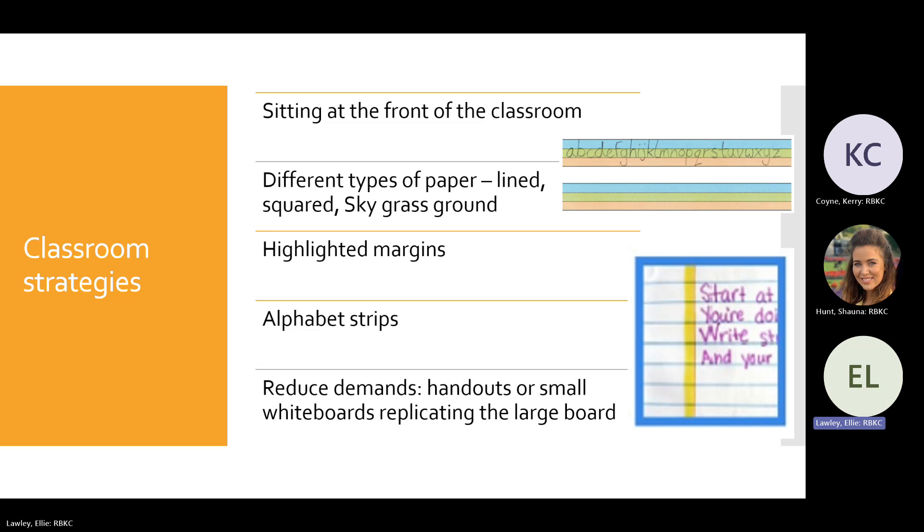Sometimes when students shift their gaze from their paper to a large interactive whiteboard they lose focus, forget what they're doing, or get distracted and avoid the task. Providing handouts or using a small whiteboard to copy from helps those students who struggle with attention. This just makes things a bit easier and reduces the distance they need to look.